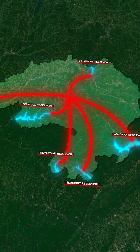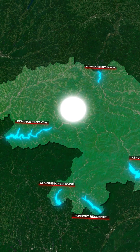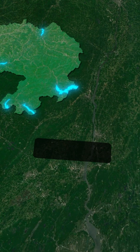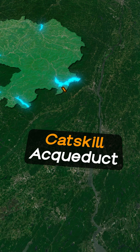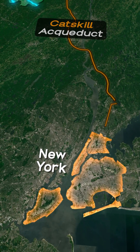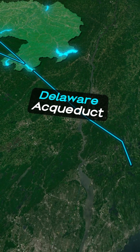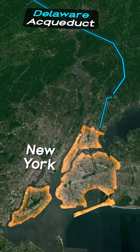This water is transported to New York City through two of the longest and largest aqueducts on planet Earth. The first is the Catskill Aqueduct, a series of dams, tunnels, and siphons capable of moving half a billion gallons of water a day. And the second is the Delaware Aqueduct, which is one single continuous 85-mile tunnel.